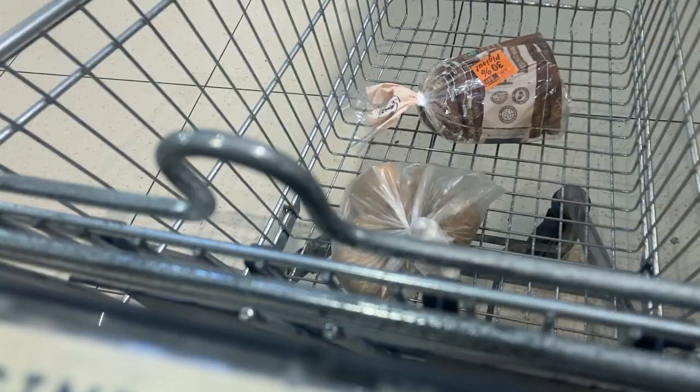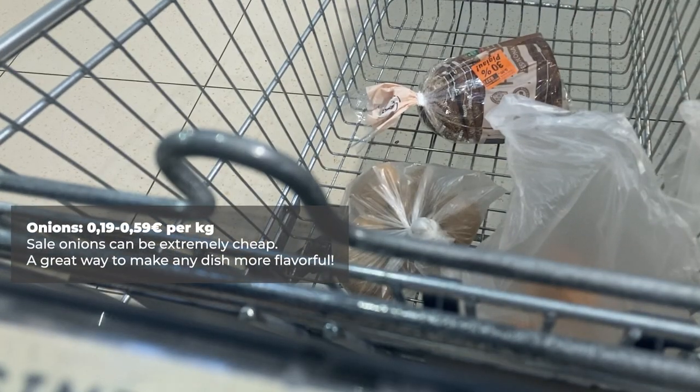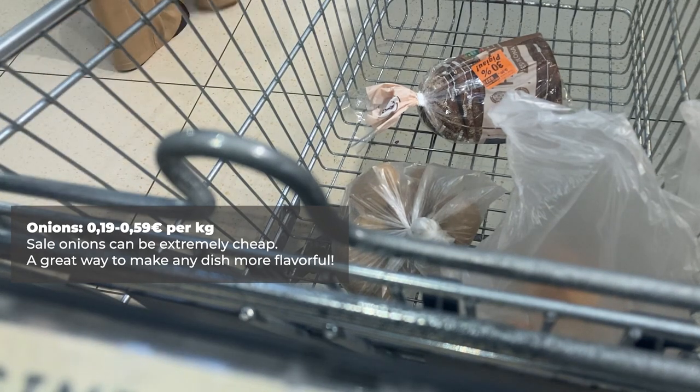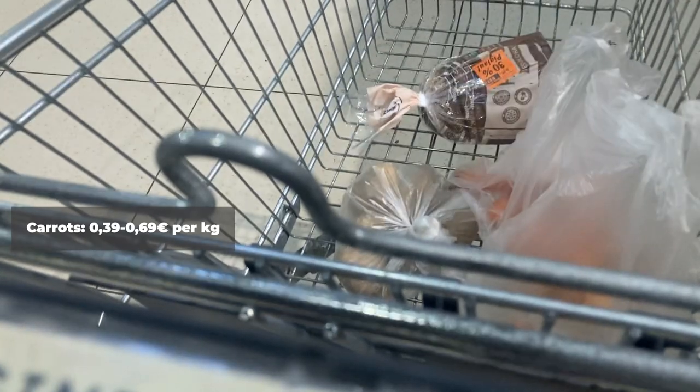Next up on the trip are onions, which I purchased today for 49 cents per kilogram. I've seen them on clearance for as low as 19 cents per kilogram, but it doesn't happen too often. After getting a few onions, I was eventually able to get a few carrots of my own, which also sold for 49 cents per kilogram.